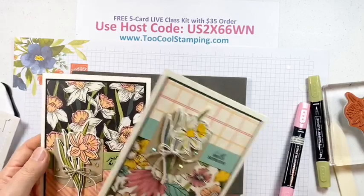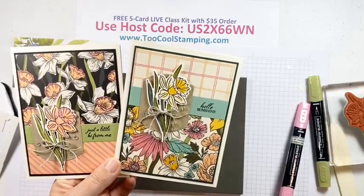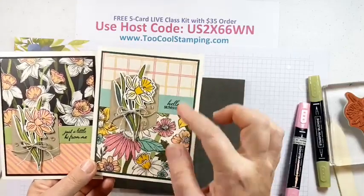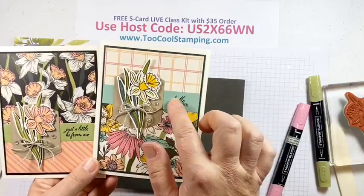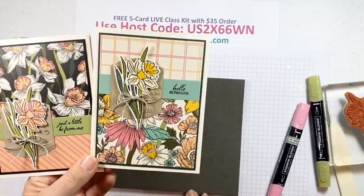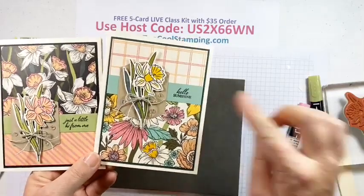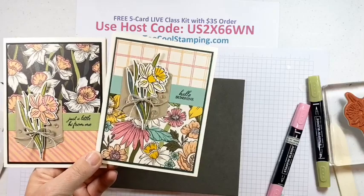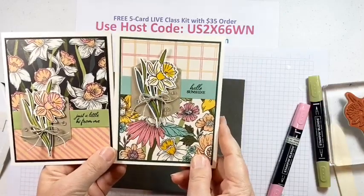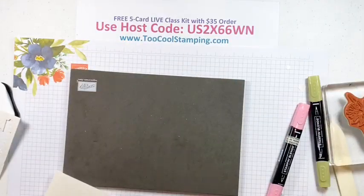I'll show you the alternate version I did — I didn't like how it turned out as much, so the swap card is going in the kit. My version has an Evening Evergreen card background, different designer series paper, Mint Macaron for the line across, Hello Sunshine from the Special Moments kit, and different coloring with Daffodil Delight Stampin' Blends plus Evening Evergreen and Darker Old Olive. I also positioned the focal point a little differently.